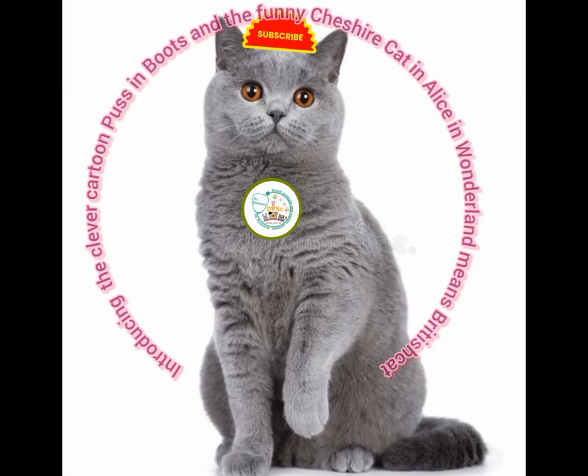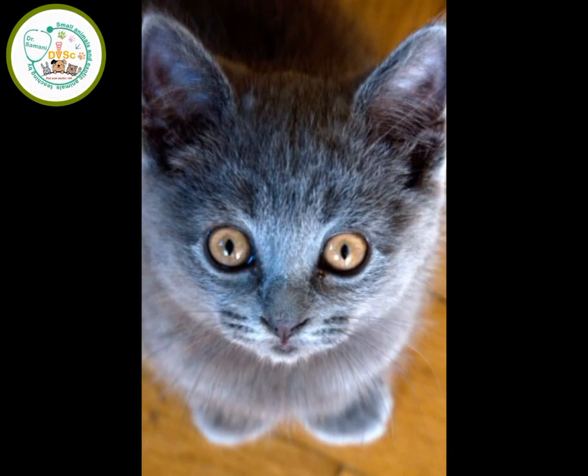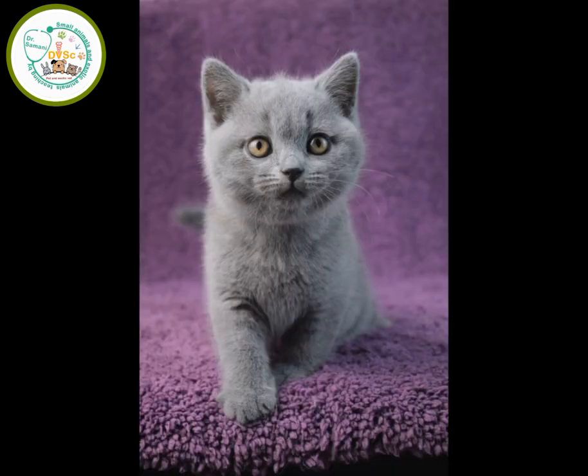Hello, today I want to talk about the clever cartoon Puss in Boots and the funny Cheshire Cat in Alice in Wonderland — both famous British cats. So follow me to the end. In terms of origin, as it is clear from the name, this cat has British origins, but according to historical documents, it hasn't always been like this.